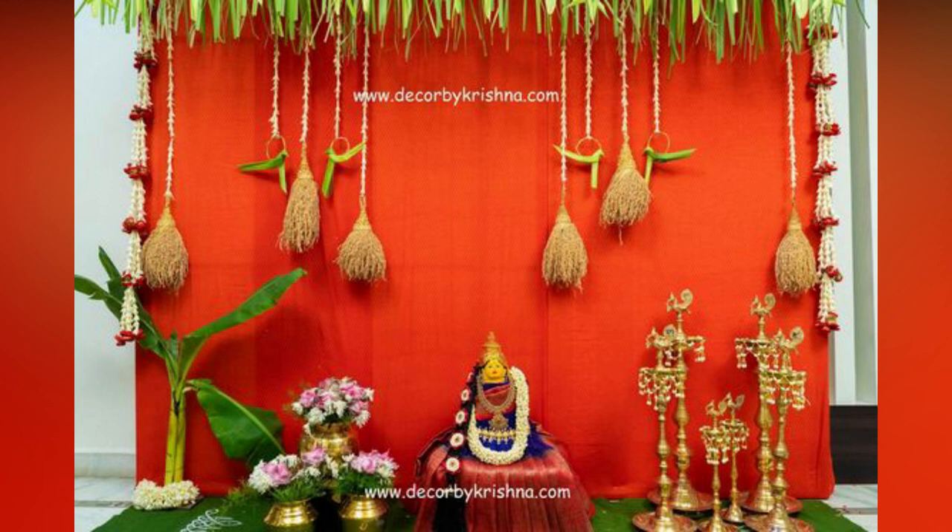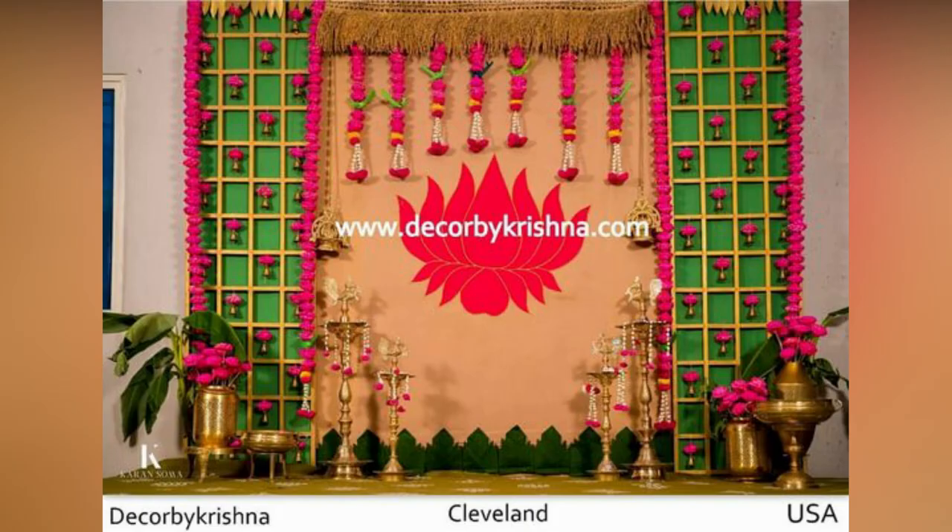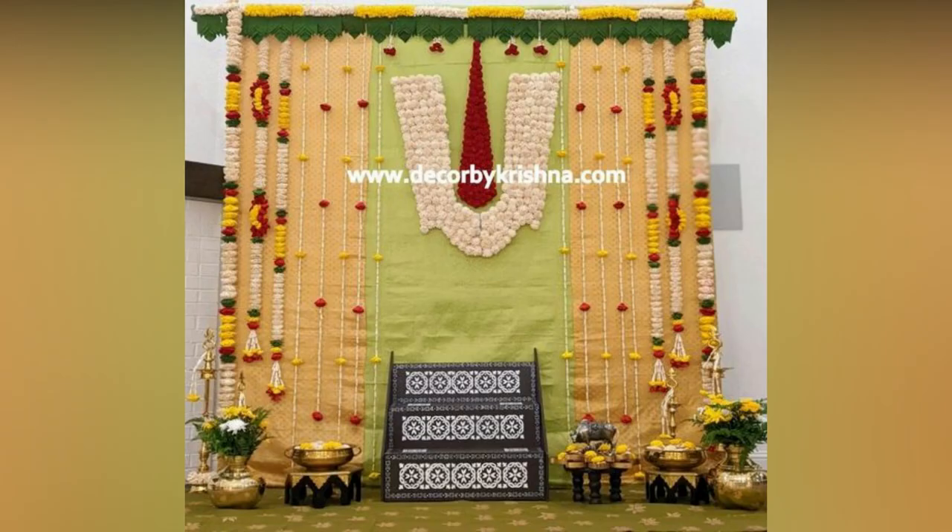This is where decoration assumes importance. Decoration is a crucial factor as it accentuates the ambience and look of the newly built home. It adds positive energy and enthusiasm.